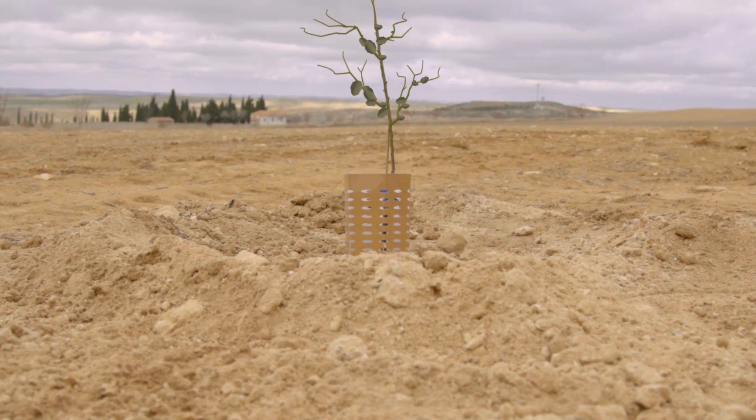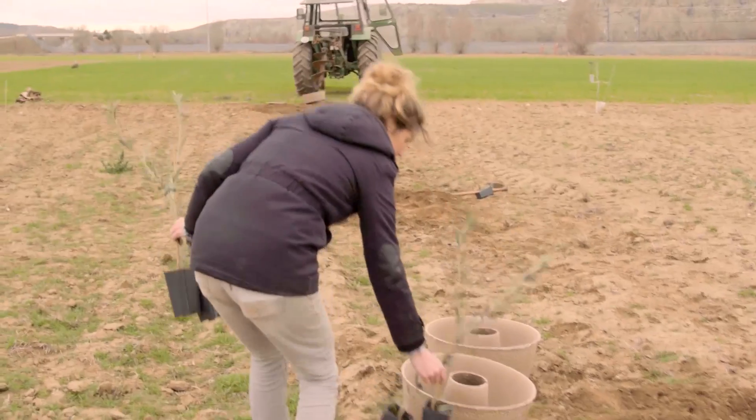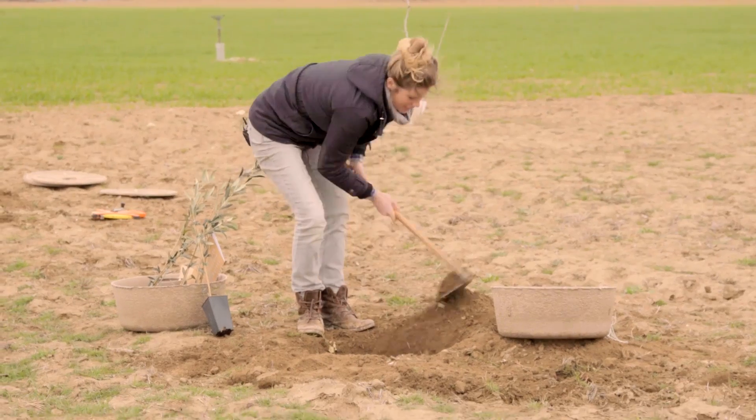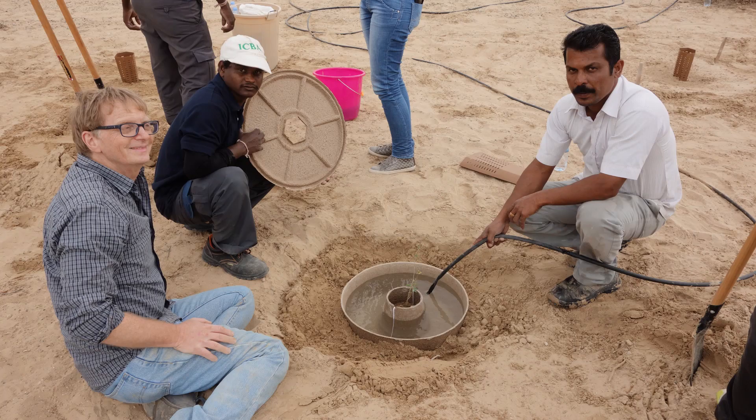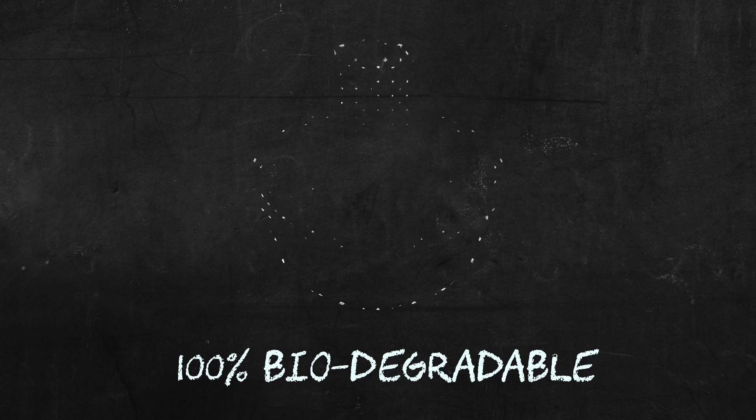By then, the roots are deep enough for the tree to survive on its own. Even in the driest places on Earth, you can find subsurface soil moisture for seeding roots to tap into below 1.5 metres. And the cocoon is 100% biodegradable.